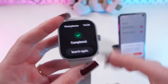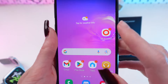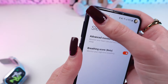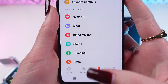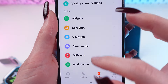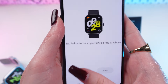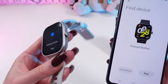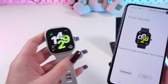Now press stop to end this process. So if you lost your watch, then go in the Mi Fitness app, open it on your device, and go back to the device tab, right here. Now scroll down till you find the find device button, click it, and your watch will also make a sound and vibrate. And when you're done just press stop.